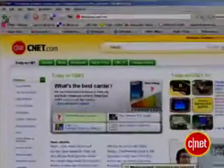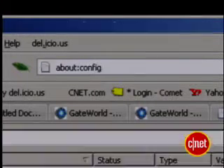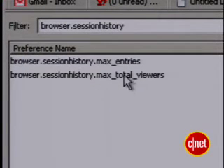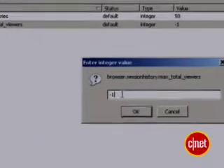Did you know Firefox saves pages, so if you use the back button, they're right there waiting for you? That's nice, but it also takes up memory. To turn it off, enter about:config into your address bar. Type in browser.sessionhistory and select the option that includes total viewers. Double click and change negative one to zero. This will make Firefox a little leaner, but be forewarned — using the back button will take a little longer now, as the page will have to reload each time you go back.